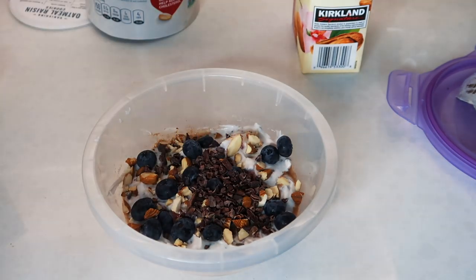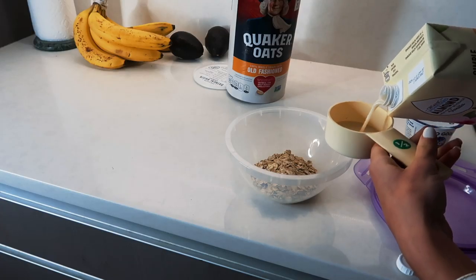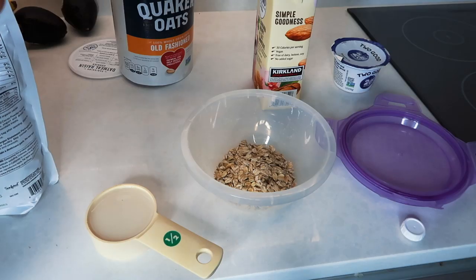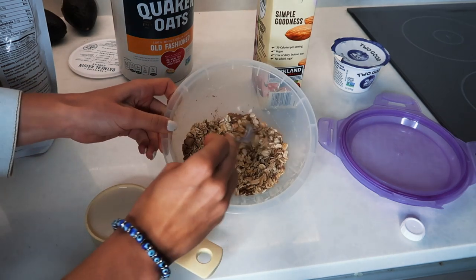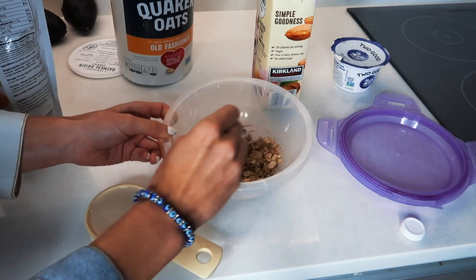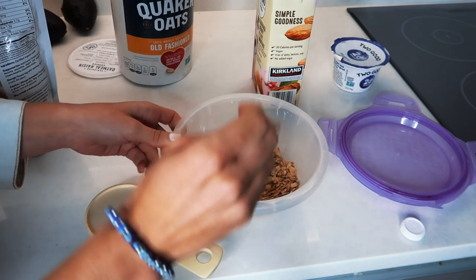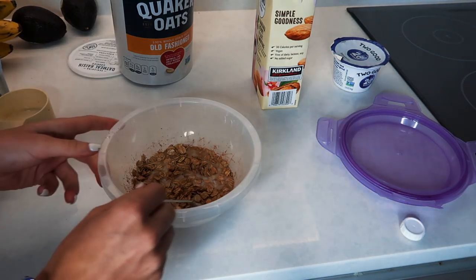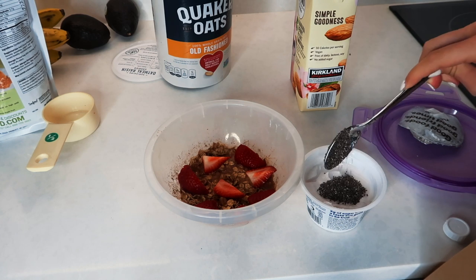This overnight oat recipe is perfect for anyone who has to be somewhere early in the morning and doesn't want to make anything — you can prepare it the night before. Start with a half cup of oats and a half cup of almond milk. I'm also putting about a spoonful of cacao powder in — one to two spoonfuls makes just the right amount of chocolatey flavor. Then I'm adding the almond milk to the oats and stirring it. Next I'm adding strawberries, which works really well with the cacao powder because it tastes like chocolate-covered strawberries.